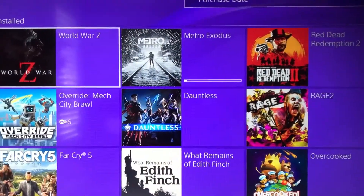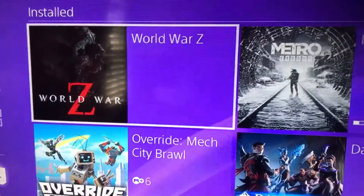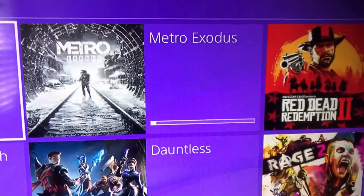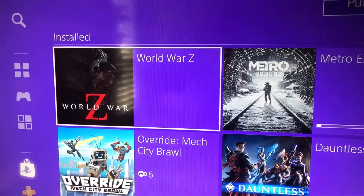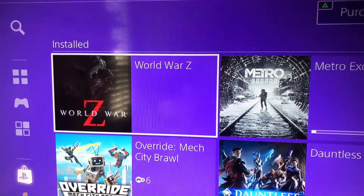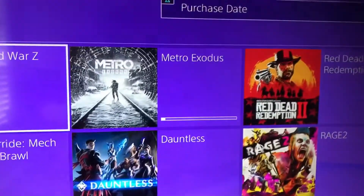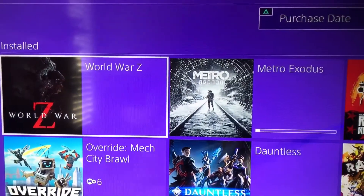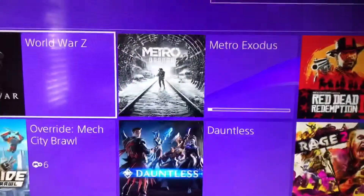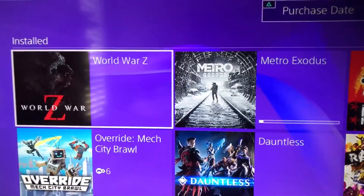So the PlayStation Days of Play are on, so there's some major sales. I got some games here — World War Z and Metro Exodus, which is now downloading. You guys can watch out for World War Z on my main channel because I'm gonna make a video on that right after this. I also got some of my other recent games, and I got a Sims 4 expansion — the Cats and Dogs expansion — so I'll probably start a new Sims 4 series as well.